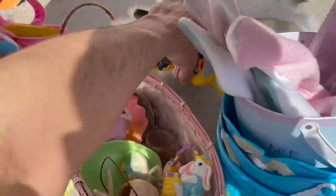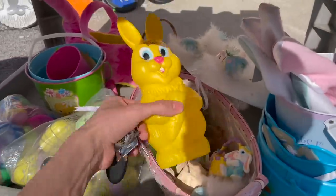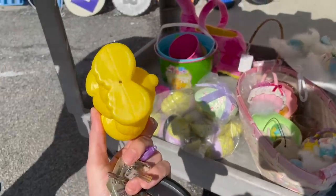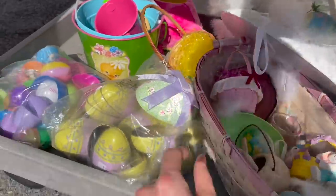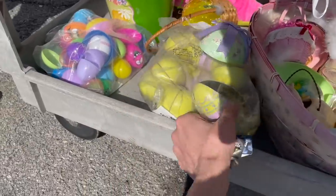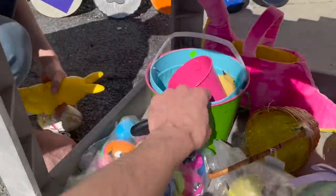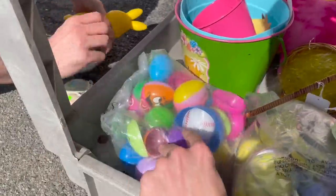Look at this — a vintage bunny bank. Look at that. I'm not seeing anything else.